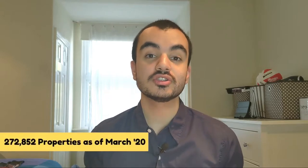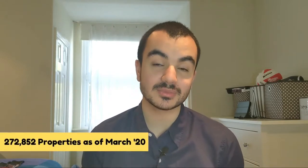As of March 2020, the equity loan has been used to help individuals purchase just over 270,000 properties here in the UK, and it's growing in popularity. So without further ado, let's break down the Help to Buy Equity Loan and figure out whether or not this is the correct scheme for you.